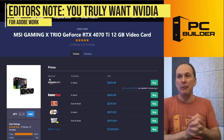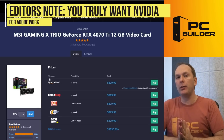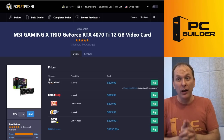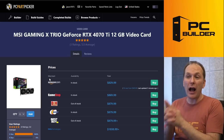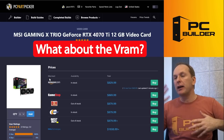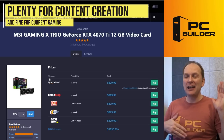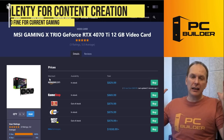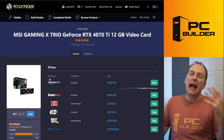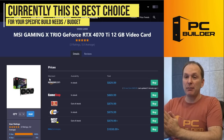We went with the MSI Gaming X Trio — the RTX 4070 Ti. We have to go NVIDIA for Adobe right now. If you want to wait until AMD catches up, go ahead, but if you want to build today, this is the GPU to focus on. Some people will say only 12 gigs of VRAM, but I think there are plenty of workarounds and this is plenty powerful. Occasionally a game with garbage optimization will struggle if you turn on ray tracing and everything, but to me this is the best value right now.